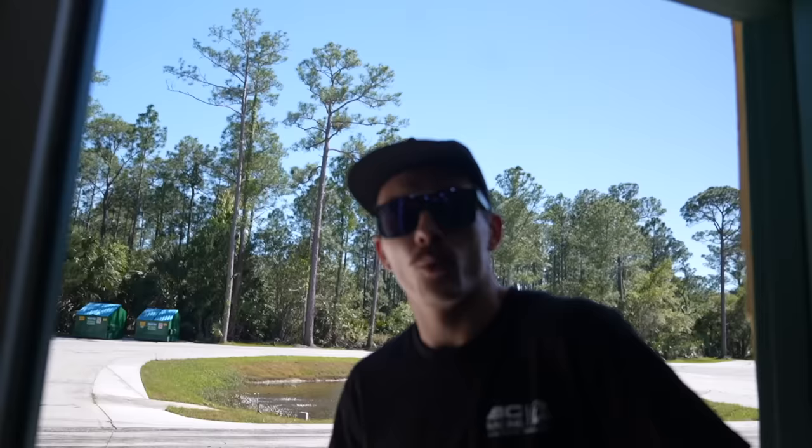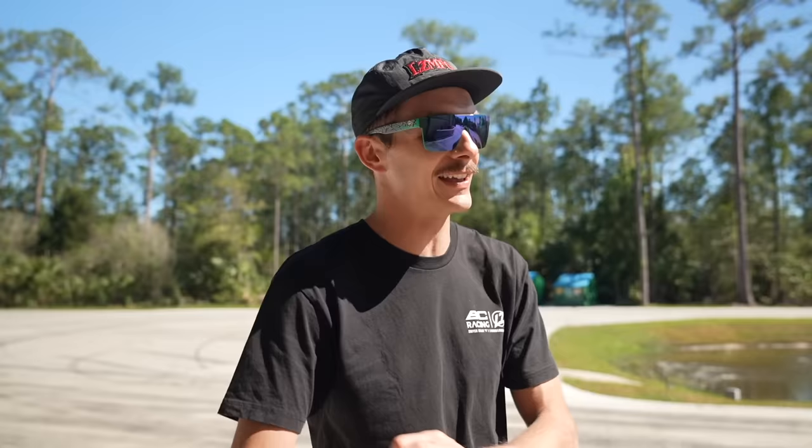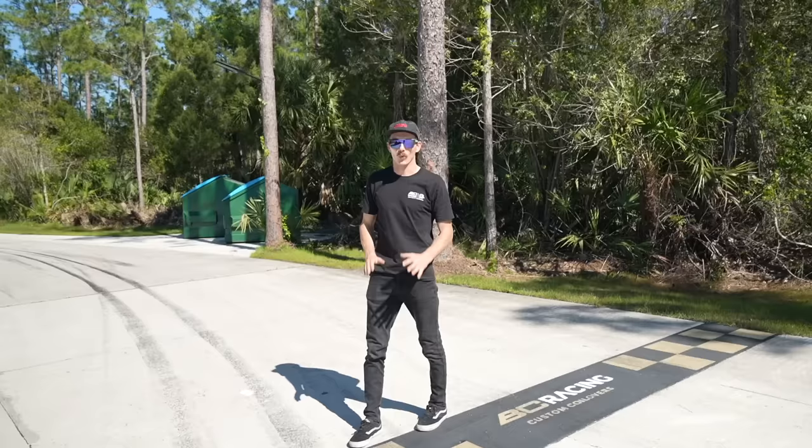We haven't been able to do any lap times for the past couple months because our house has been getting renovated and there were two RVs blocking the course. They're gone now, the house is done, and we're going to have some really great content around that in the next few weeks. We're going to get back in the groove of doing some laps, and one of the most requested things was to see that little Legend, which is extremely light and still makes pretty good power and could be the fastest thing around the compound.